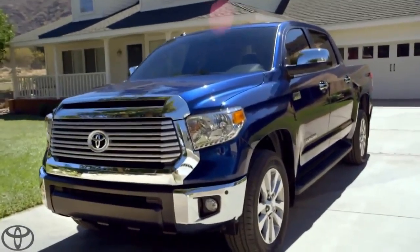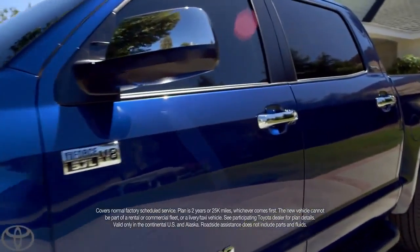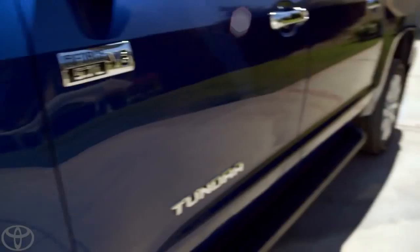You know what else is nice? Toyota Care takes care of my routine factory maintenance for two years or 25,000 miles. 401 pound-feet of torque — that's how I roll.